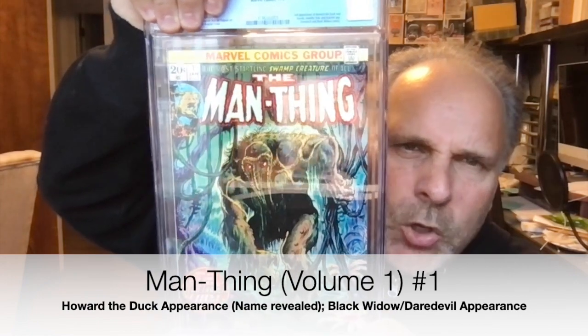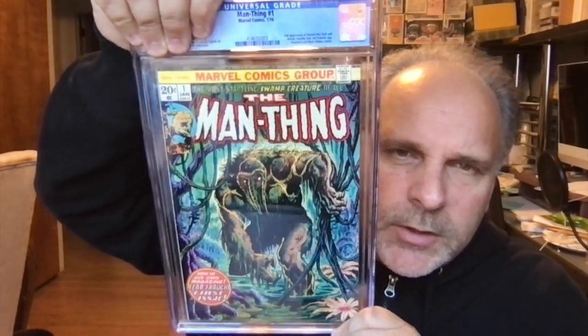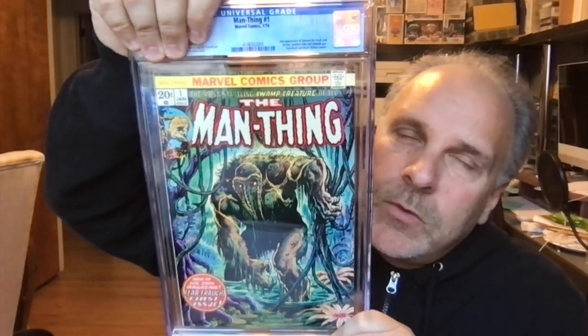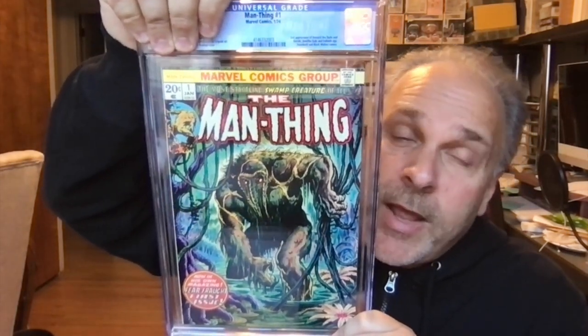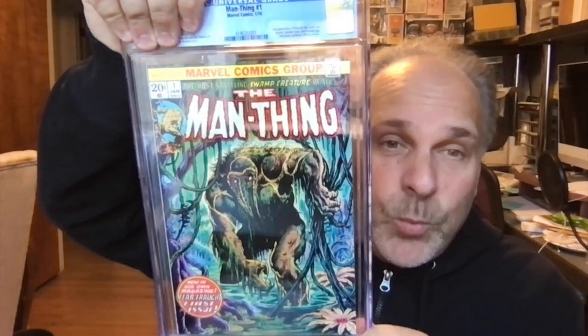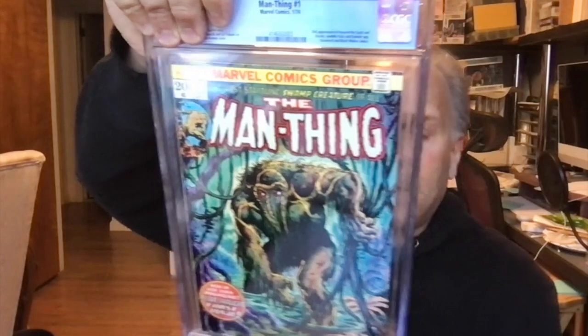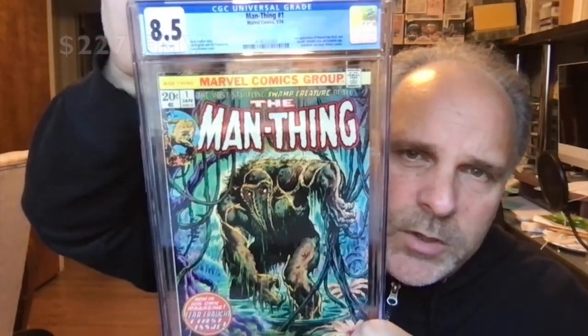Man Thing number one. Did Werewolf by Night come out already? It had come out that weekend when I submitted this, so I'm getting it back like this. I'm keeping this — I'm not selling it, so I'm not worried about capitalizing on the popularity. Man Thing number one — 8.5. Nice.